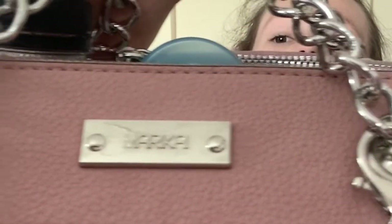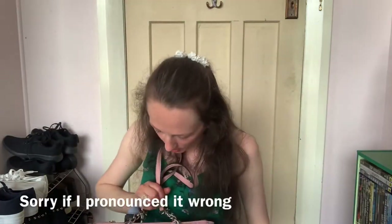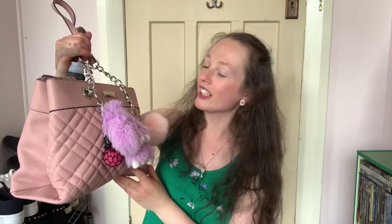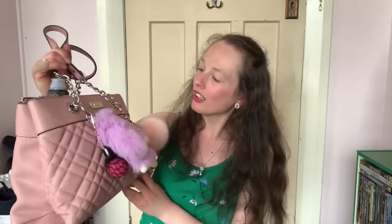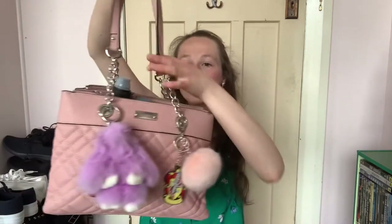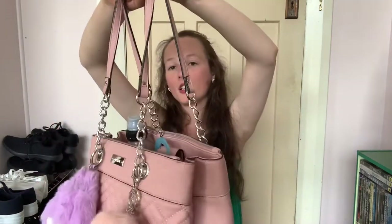That's the brand - I don't actually know how to say it. Marika? Mariki? I'm not sure. It has chains - the straps are chained and then it's a leather strap on top. Six pockets in it.